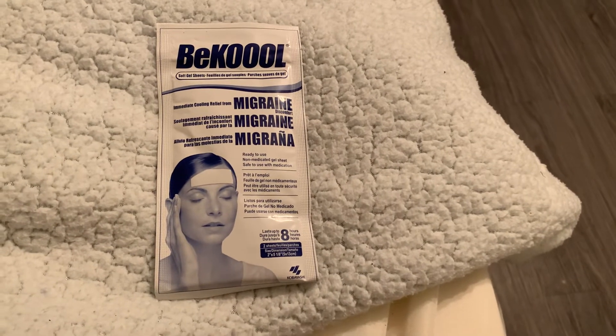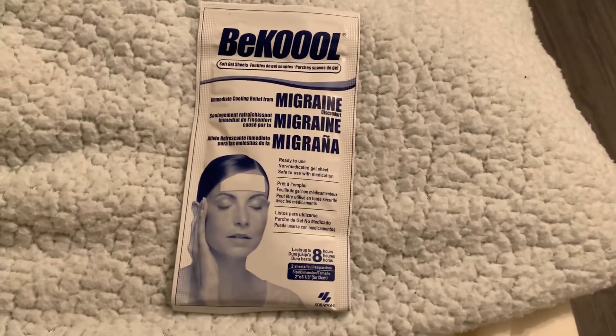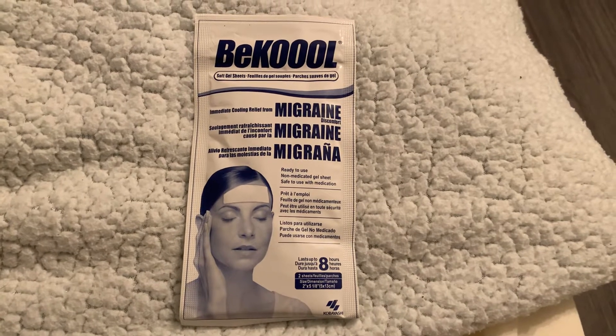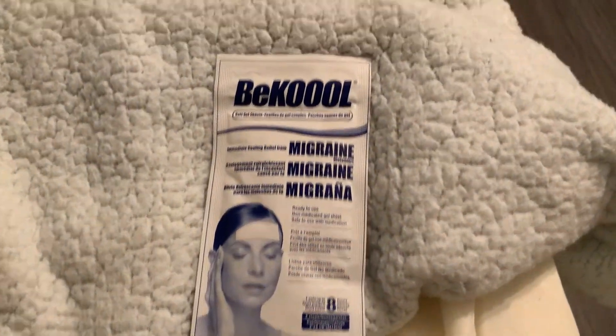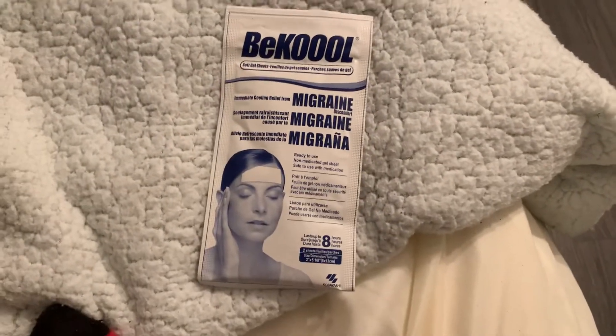Just sit still and maybe not injure myself any further. Anyway, as you can see, I don't have this one open — let me find the one I have open. Oh, there it is. After I say I'm gonna sit still for a minute — that's not gonna happen! Okay, there we go. I bought these off of Amazon.